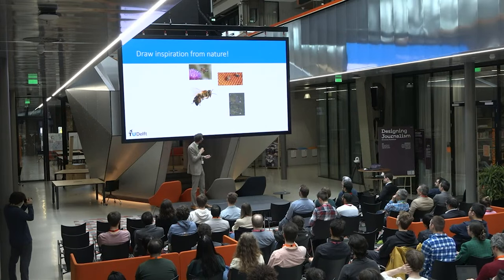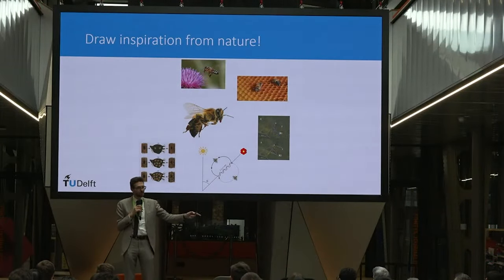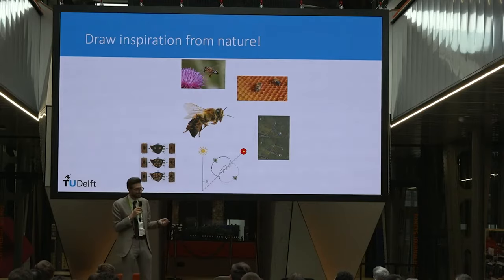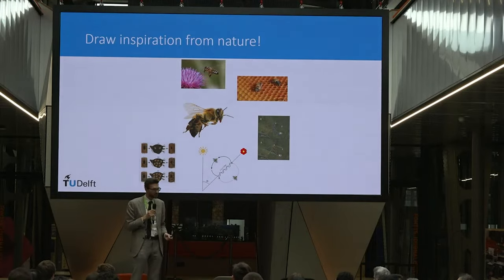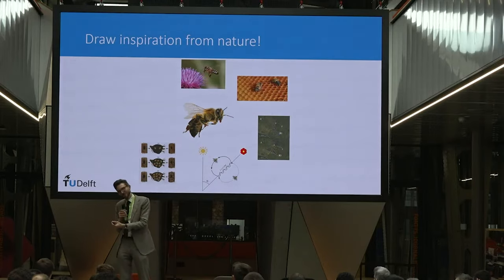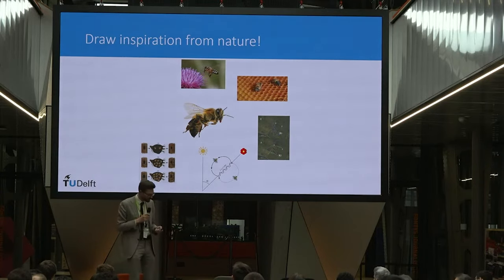Bees also make group swarm decisions. When there's a new queen, scouts find different locations and advertise them with the waggle dance. If bees disagree between two places, bees enthusiastic about one location give head butts to bees advertising the other, disturbing their dance. Scientists proved this always collapses to a single choice — a truly remarkable collective decision mechanism.